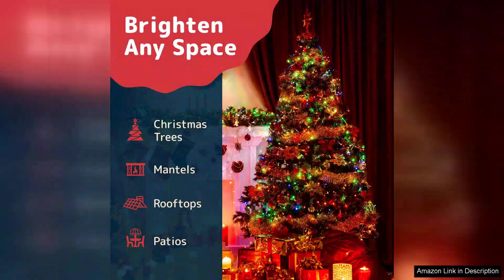The multi-colour design is eye-catching, with a fantastic mix of red, green, blue, and yellow bulbs that create a cheerful and nostalgic atmosphere.